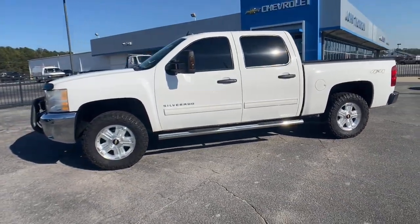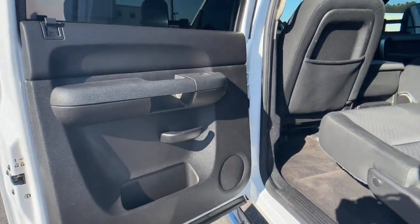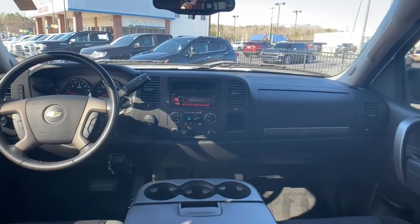These are just some of the great options this vehicle comes with: keyless entry, electronic stability control, aluminum wheels, power windows, and power steering.